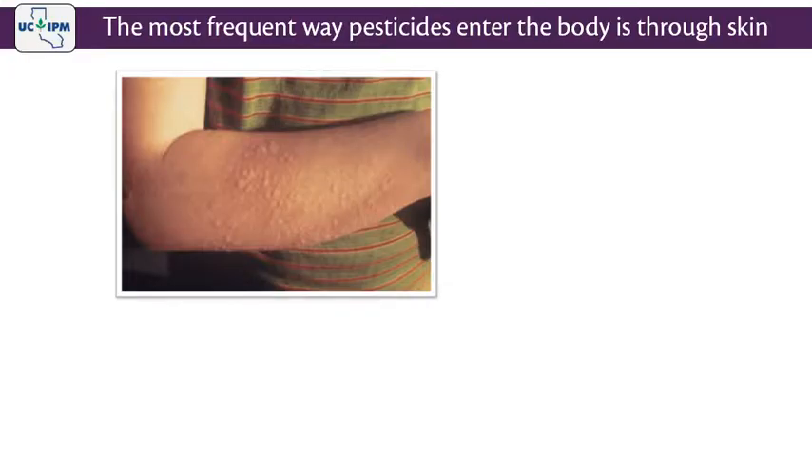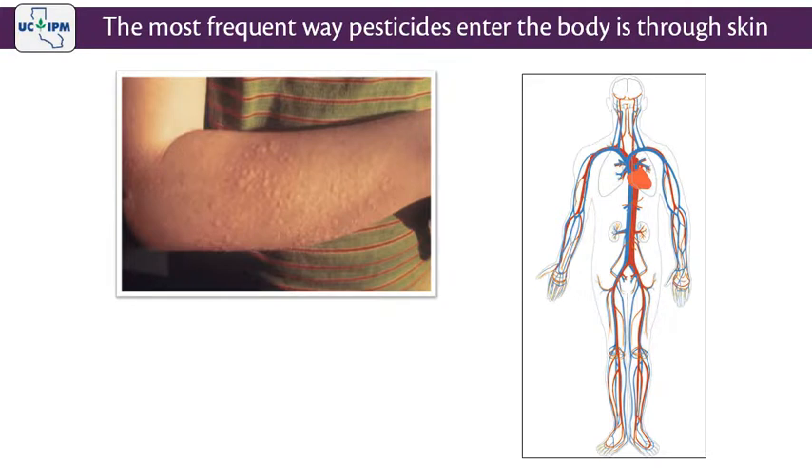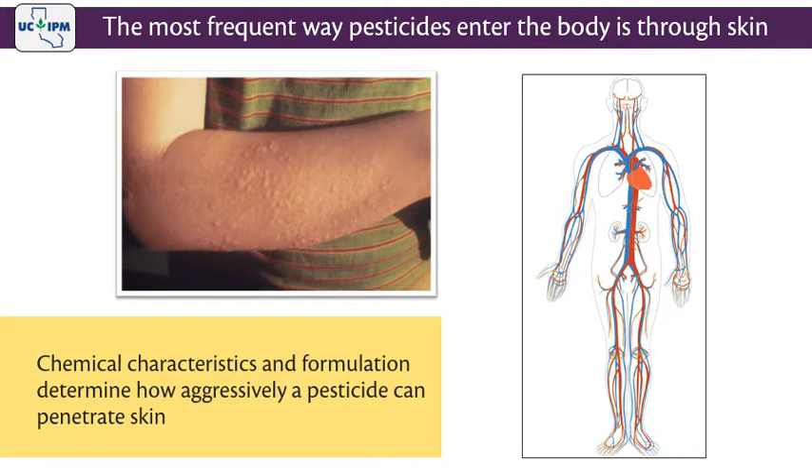The most frequent way that pesticides enter the body is through the skin. Some pesticides may cause a mild rash while others may cause more severe injuries, such as a burn. If a pesticide is absorbed through the skin, blood can carry it to organs within the body. The pesticide's chemical characteristics and formulation determine how aggressively a pesticide can penetrate the skin. For example, oil-soluble pesticides such as an emulsifiable concentrate can pass through the skin easier than water-soluble pesticides, such as soluble liquids and powders.